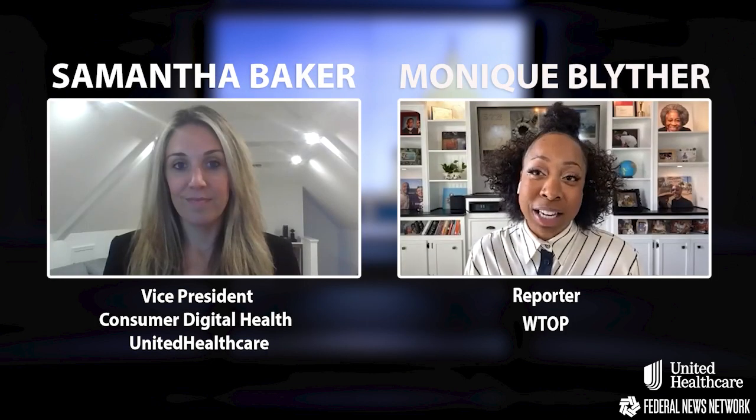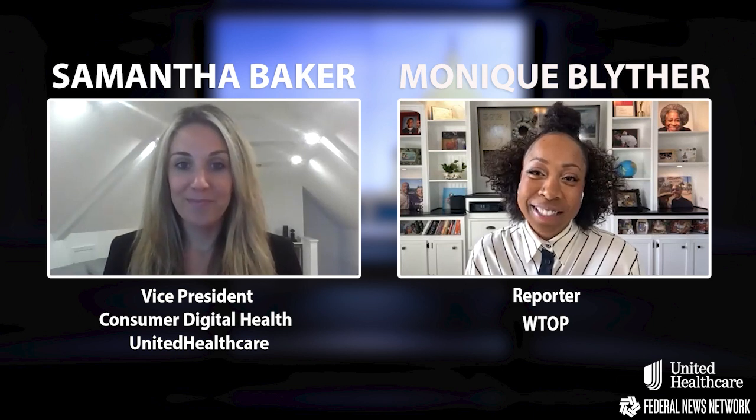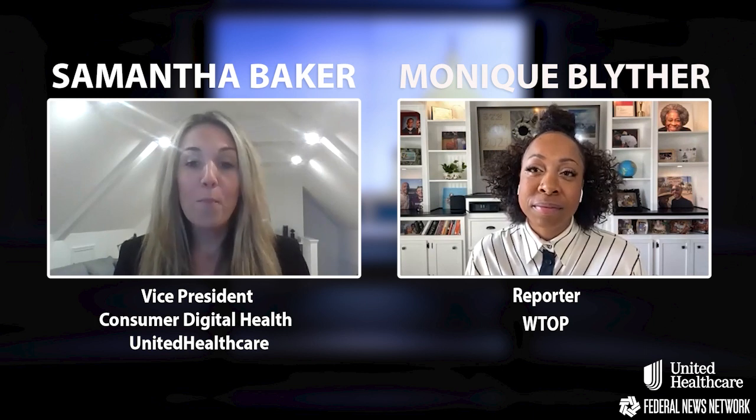Thanks for joining us today, Samantha. Thanks for having me — I'm so excited to be here. So let's start by talking about how technology is changing how people access healthcare and use their healthcare benefits. United Healthcare is using technology to simplify the experience so that members have easier, more convenient access to the care they need.